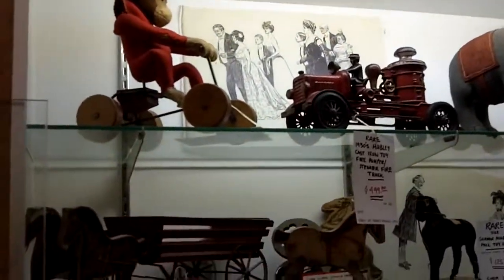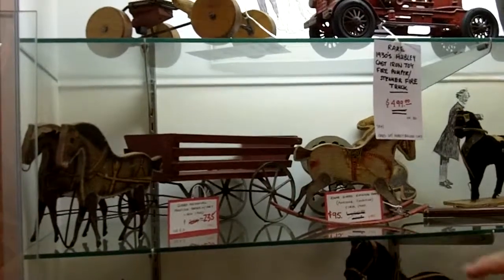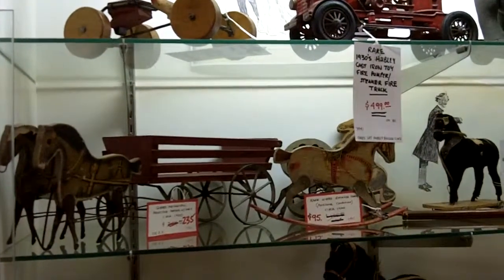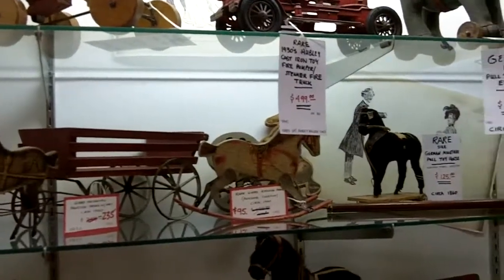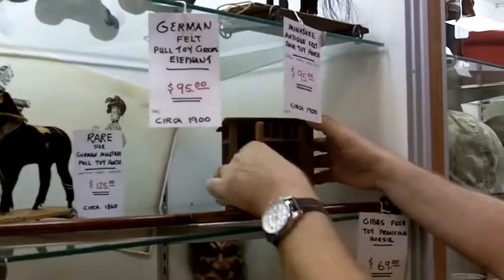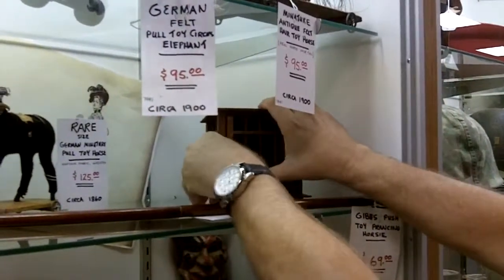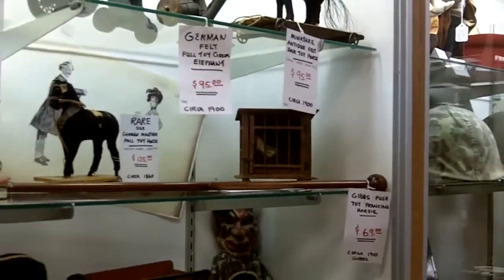These are prancing toys, called from Gibbs, lithographs around 1900. When you pull them, the legs go up and down. This is a chicken coop and the chicken pops out. It was hand-done, kind of folk art.